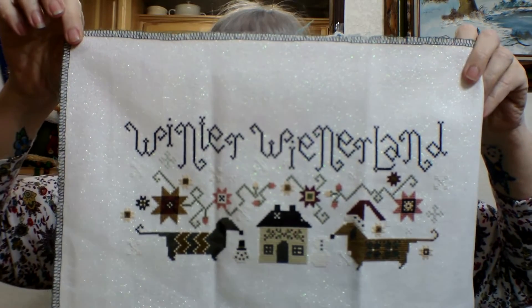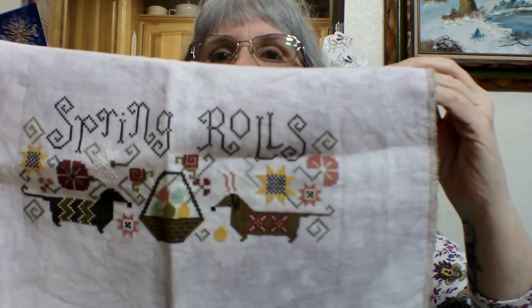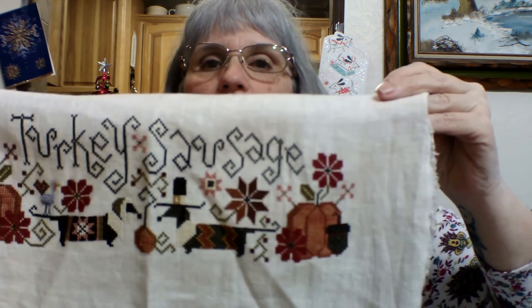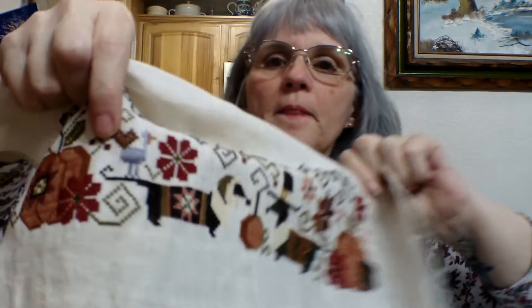Another series I started was the weenie ones. I finished Halloweenies in 2017, so I started working on these in 2018. This is Winter Wienerland — isn't it cute, I love it. This is Spring Rose — so cute. This one cracks me up: Turkey Sausage. I actually used this one on the Turkey sale because of the turkey on the dachshund's tail — turkey style.